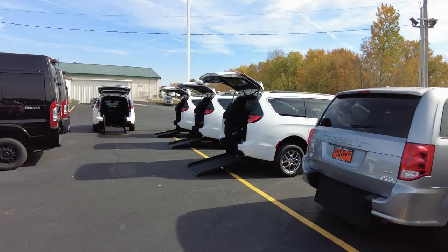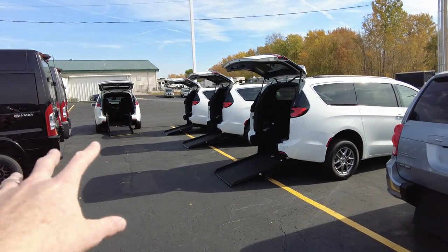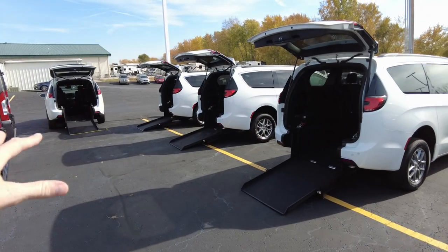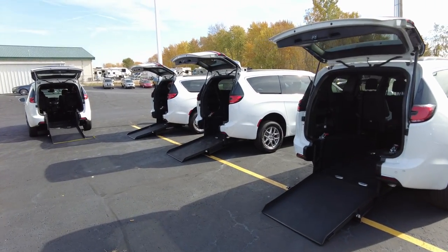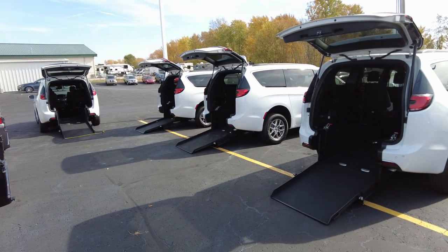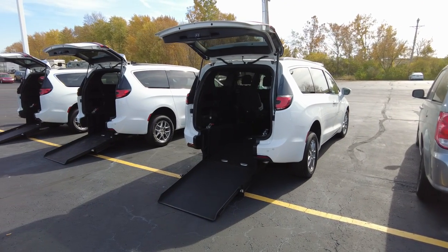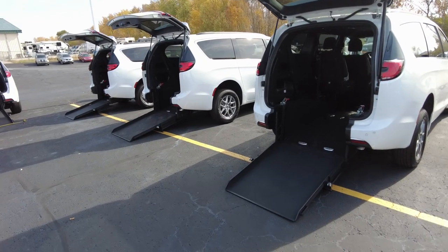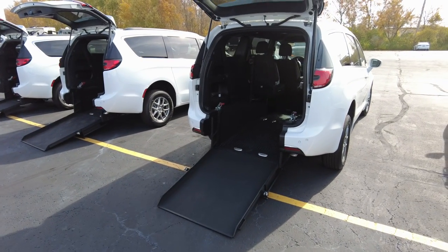I've actually got four of them in. I've got them all opened up right here, and I figured what I would do instead of doing four individual videos — which would be like Groundhog Day — I would just do one video to show off all four of these, since they are all brand new 2022 Chrysler Pacifica white vans with the ATS rear entry channel in it.